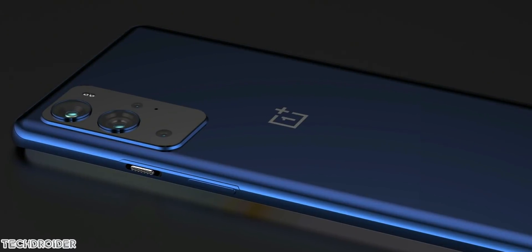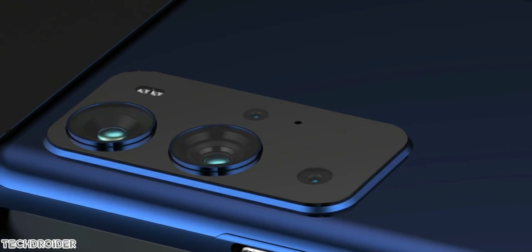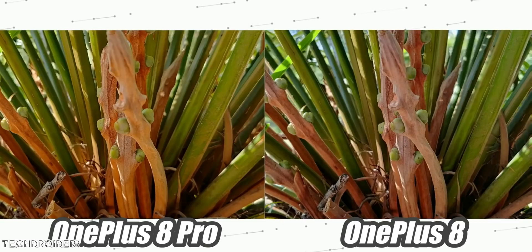OnePlus will be partnering with Sony for an exclusive custom Sony sensor. Not to mention they have done this last year also with the OnePlus 8 Pro, and we saw some amazing images and results there.